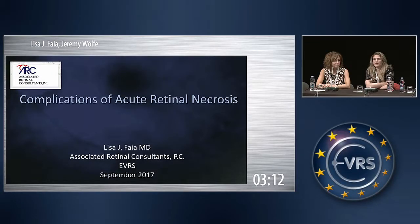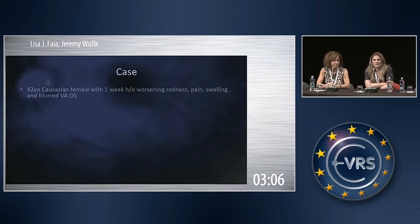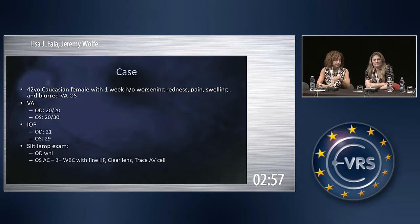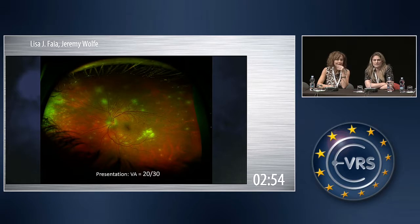I have a case of acute retinal necrosis with some introductory slides and PFO. We'll review the case: 42-year-old Caucasian female. Her vision was pretty good, pressures were a little high, the anterior chamber showed some inflammation, and here was the back of the eye. We see this and most of us are worried about acute retinal necrosis.